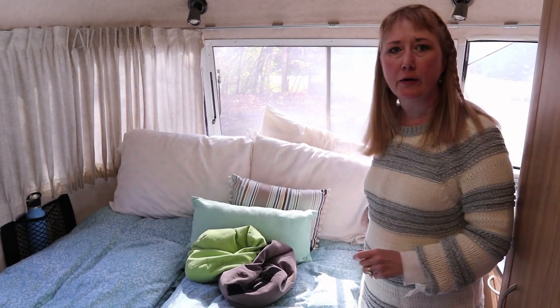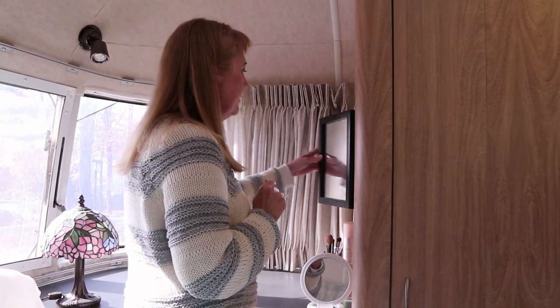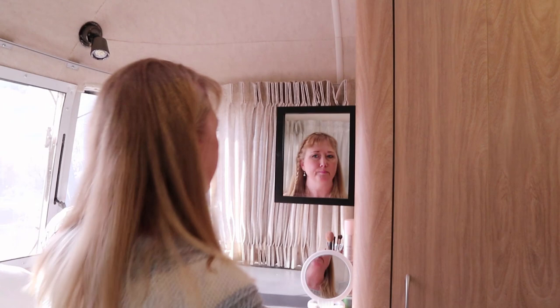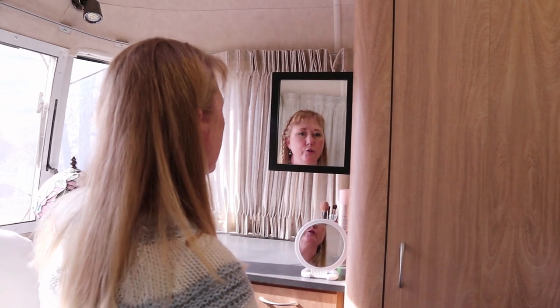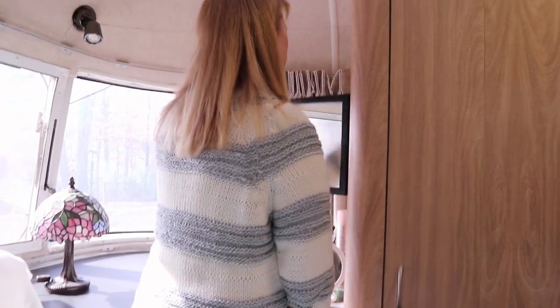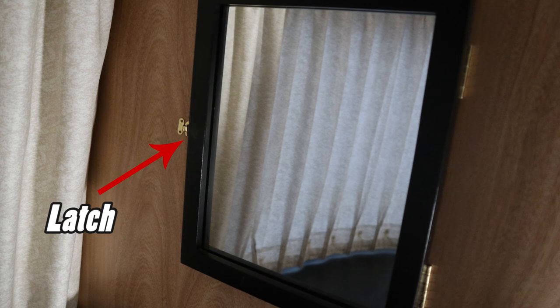Coming around the other side, the other nifty thing is Rich put this little mirror in for me so I could have a makeup station. It's basically a picture frame painted and with a mirror inserted into it. It's on a hinge so it can come out when I need it and close and sit up against the wall with a hook when I don't — making a nice little makeup station here while I sit on the bed.